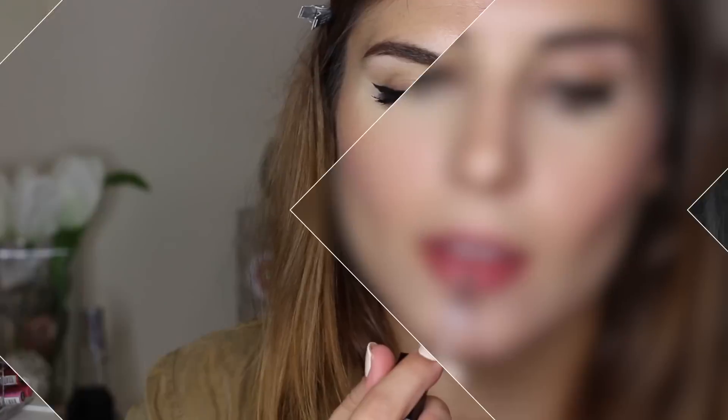Next up is another gorgeous one — Dulce de Leche. This is a more taupey nude, but the shimmer is so unique because it's almost holographic: there's a mix of green, yellow, and purple. I applied this over one of the Huda Beauty lip liners in Cheerleader, and putting it over a deeper base really brought out the shift in those shimmers and it looks beautiful on the lips. This one is going to be really fun to play with whether on nude lips or over a deeper base.